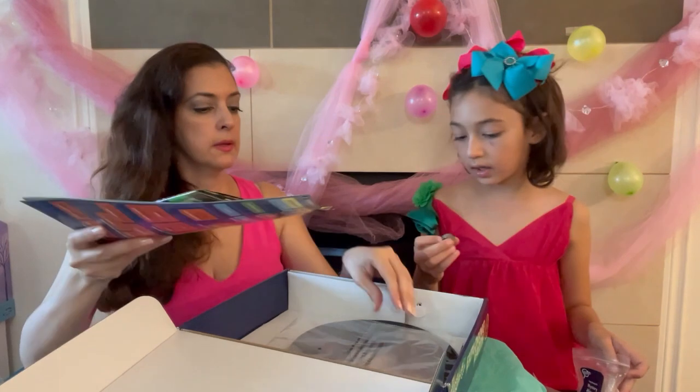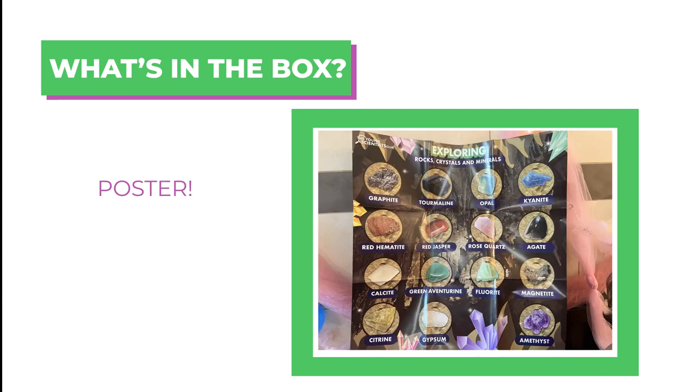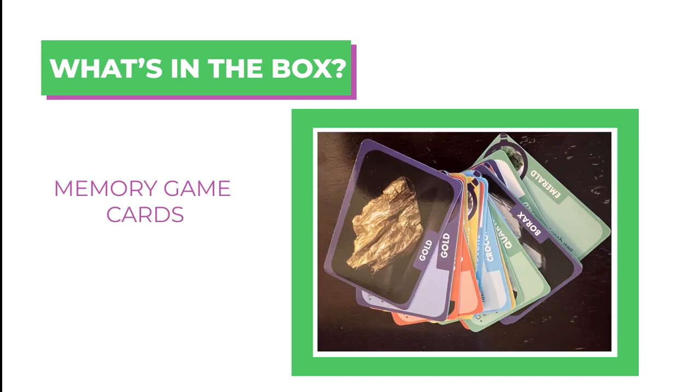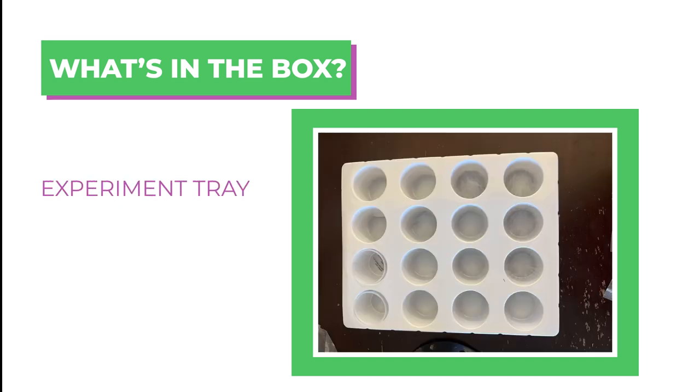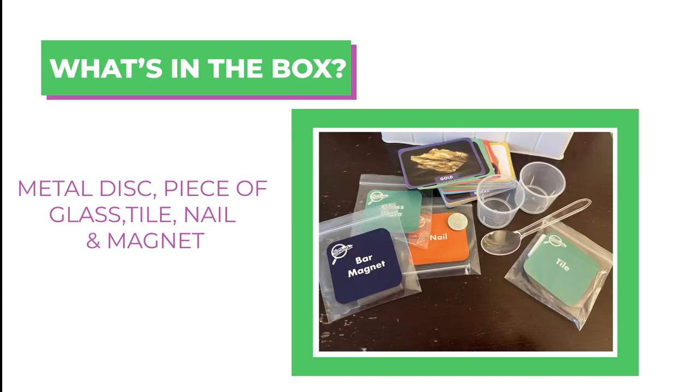We should hang this poster behind us. Your science kit comes with an activity guide, a volcano model, a poster, sticker sheets, memory game cards, a magnifying glass, an experiment tray, numerous rocks and minerals, a metal disc, glass disc, tile, nail, and a magnet.